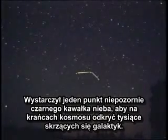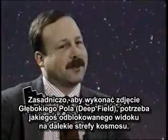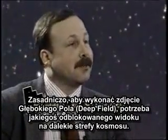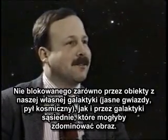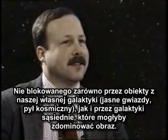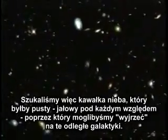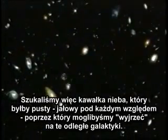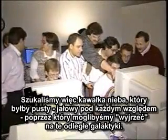It took a dark, unassuming patch of sky to find young galaxies twinkling at the edge of the cosmos. For the Hubble Deep Field, it was important that we get an essentially unblocked view of the distant universe — unblocked by bright stars or dust in our own galaxy. We also wanted to avoid any bright nearby galaxies that might have dominated the picture, so we had to find a field of sky that was essentially boring in every way, so that we could look at the distant galaxies.